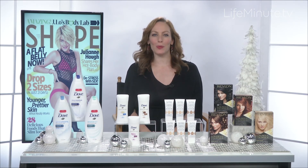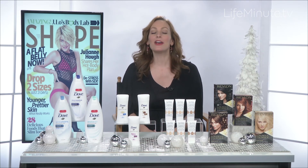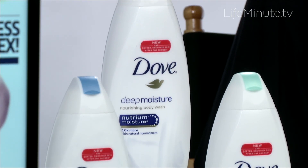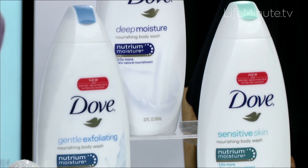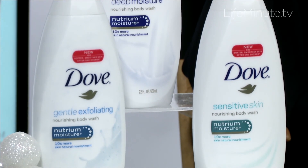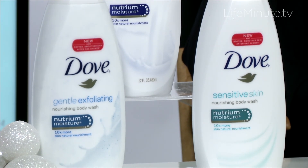Let's start in the shower where you can really nurture your glow from head to toe. Dove's new body wash gives you softer, smoother skin after just one shower. The formula combines the brand's mildest cleansers with hydrating moisturizers and really pampers winter skin.